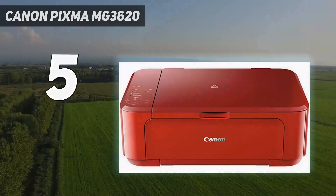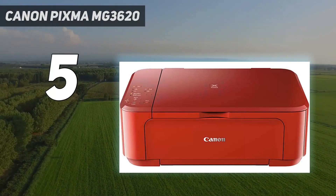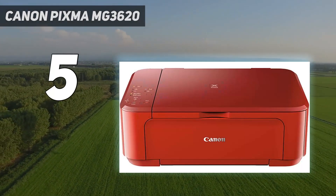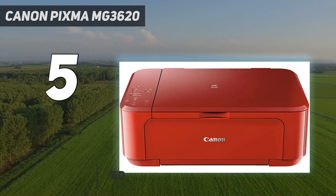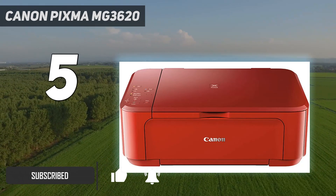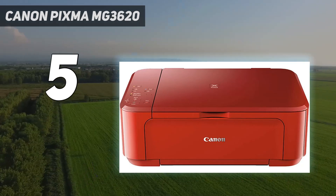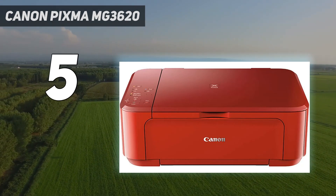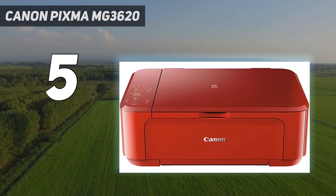Starting at number 5: the Canon PIXMA MG3620. If you only print photos once in a blue moon and want to spend as little as possible, check out the Canon PIXMA MG3620. Except for its lower-capacity 100-sheet input tray and lack of Wi-Fi direct support — the ability to generate its own wireless signal — it's very similar to the Canon PIXMA TS7720 feature-wise.